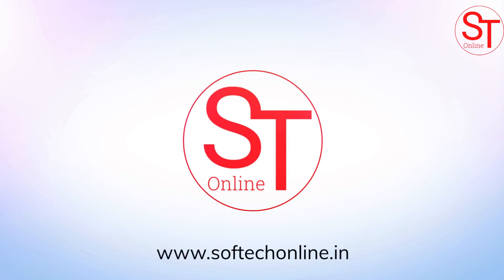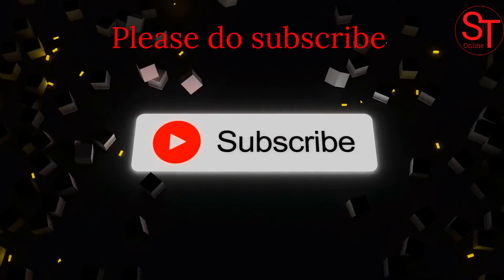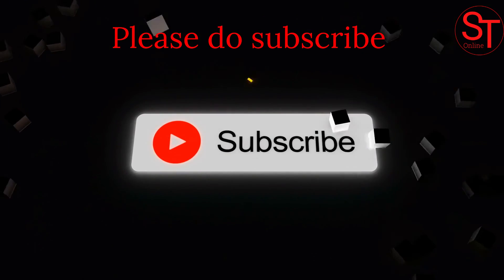Hope you enjoyed this video. Please subscribe to our channel and click the bell icon so that you will never miss our future videos.